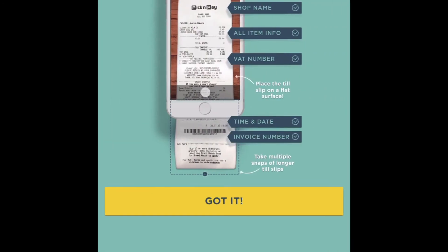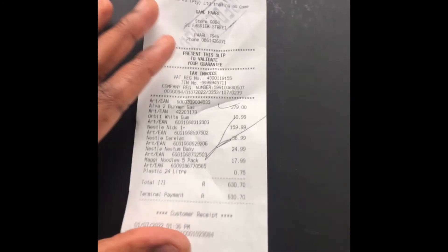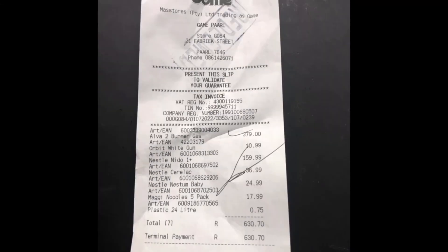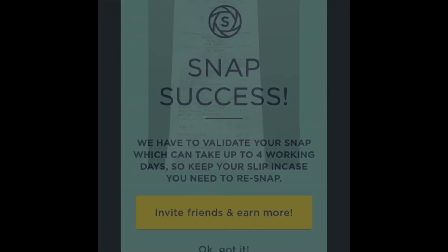The requirements shown are: your shop name must appear, all item information, VAT number, date, and invoice number must also be on the slip. My slip is quite long so I upload it in two parts, starting with the first part and then the second. Once done, it shows a 'Snap Success' confirmation.